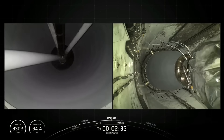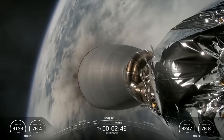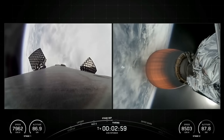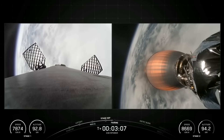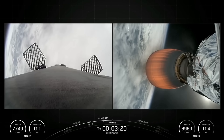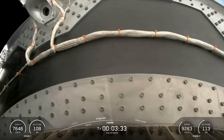Main engine cutoff. Stage separation confirmed. We should be hearing that callout for fairing separation in just a few moments. As mentioned earlier, we will be attempting to retrieve these fairing halves once they fall back down to Earth. They'll be taken to shore by our ocean recovery vessel, Bob. Fairing separation confirmed. And a great callout for fairing separation.